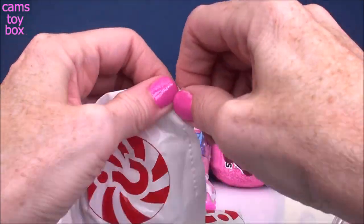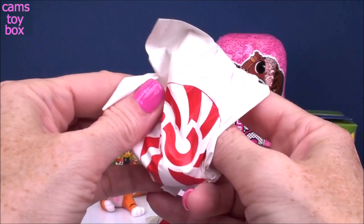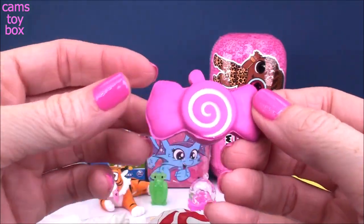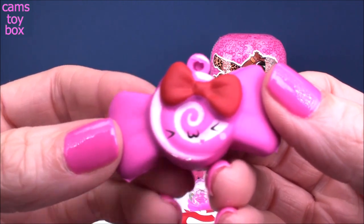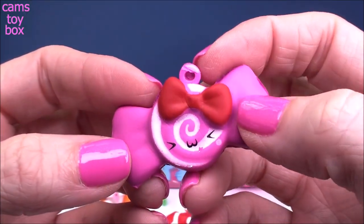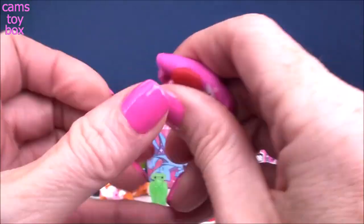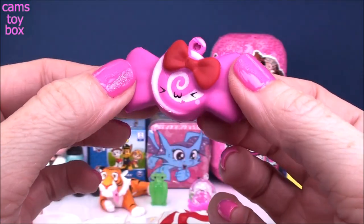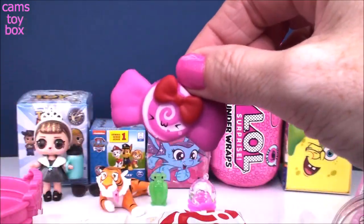Let's open the Bestie first. Really cute little piece of candy with a little face on it and a big red bow — super pretty and pink, kind of matches my nails. Super soft and squishy. There's a little hook so you can put one of those chains in there and turn it into a key ring.